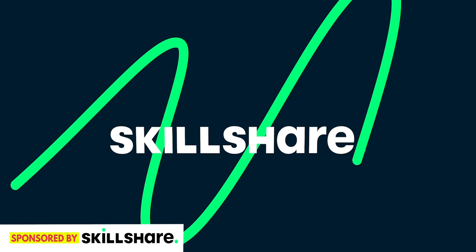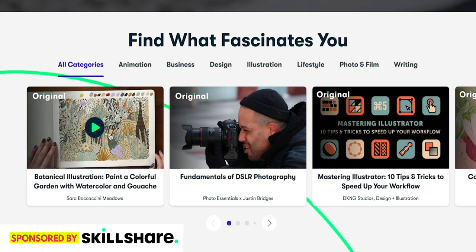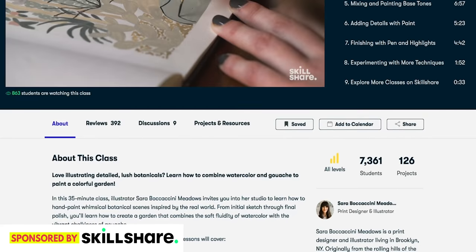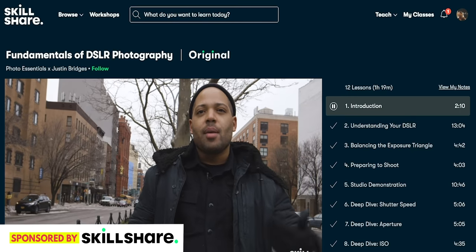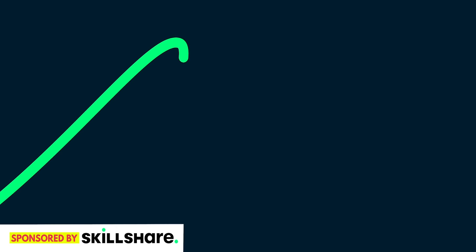We want to thank Skillshare for sponsoring this video. Skillshare is an online learning community with thousands of classes to explore new skills and deepen old passions. People often ask how we vlog — they have classes teaching you how to make videos even using just your iPhone. It's less than $10 a month and they're always adding new courses. I just started taking a Skillshare course from Justin Bridges on the fundamentals of DSLR photography. The first thousand subscribers to click the link below will get a free premium membership trial.